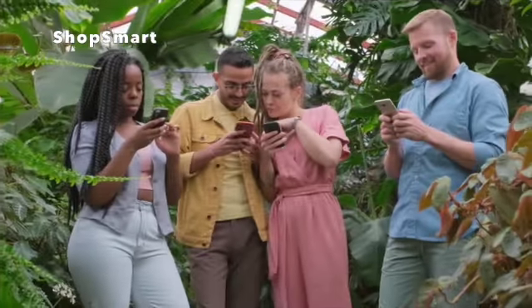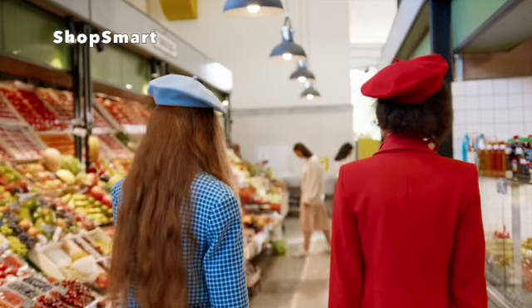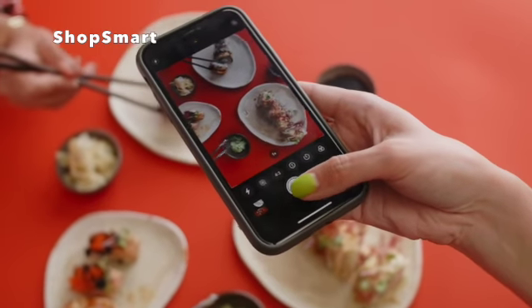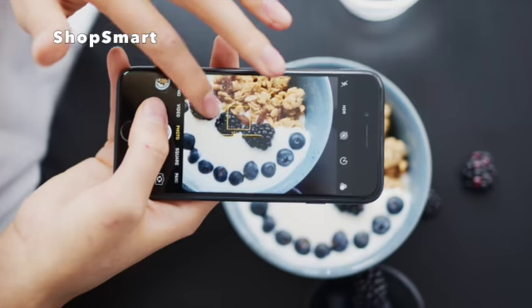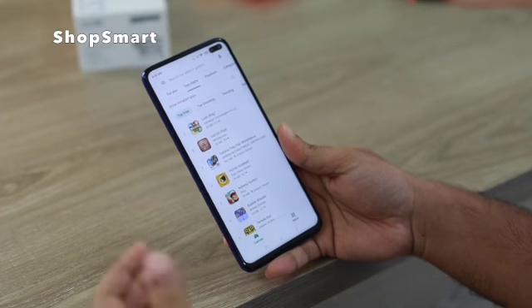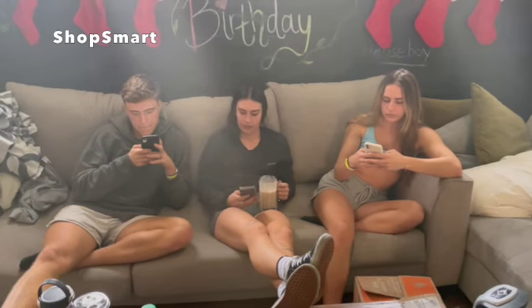ShopSmart is free, easy to use, and accessible on iOS and Android devices. To elevate the shopping experience even further, ShopSmart offers a monthly subscription that includes access to unlimited recipes and removes all ads for just $1.99 a month. The free version includes a limited number of recipes per month and occasional ads.